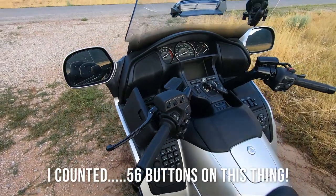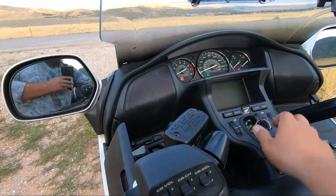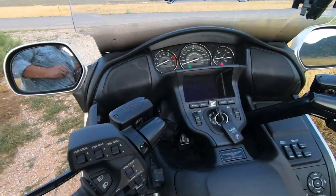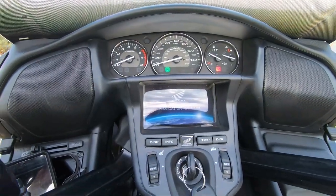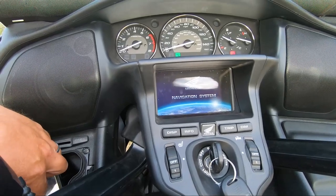Look at this — freaking heated grips, heated seat. Watch this. Guess what else it has? Check this — your navigation comes up. I feel like Tony Stark right here getting his stuff all fired up.